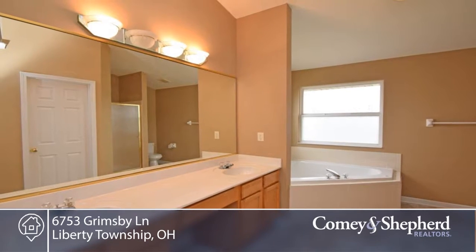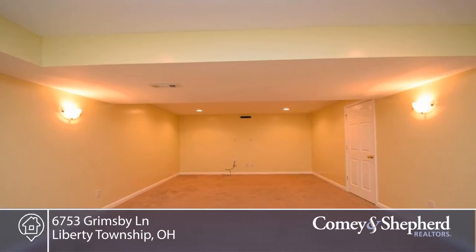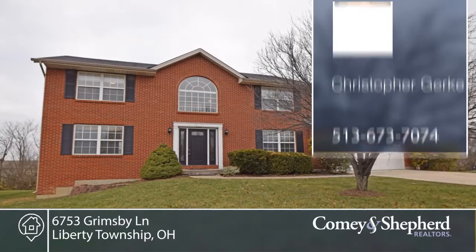There's a luxurious master suite with corner whirlpool tub, separate shower, and walk-in closet. Phone Christopher today for your tour.